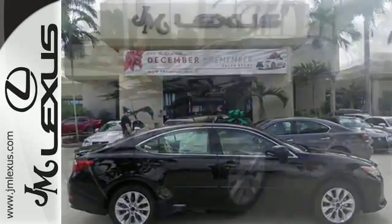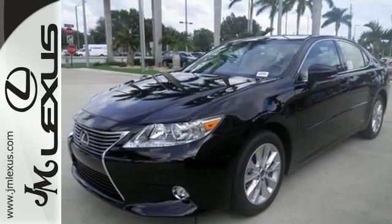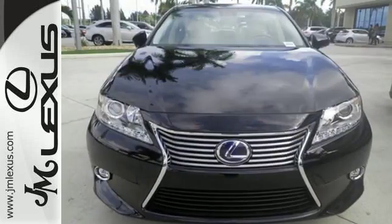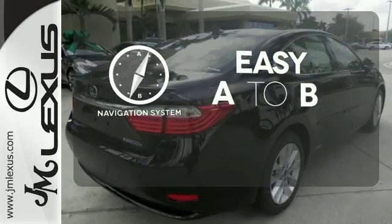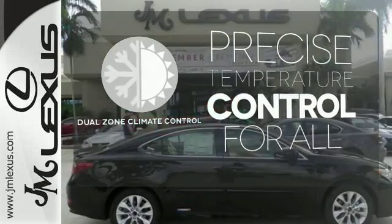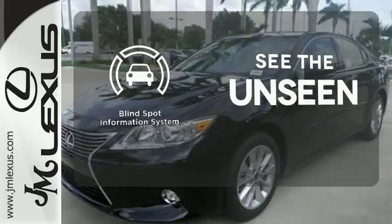On top of that, dual zone climate control, drive mode select, smart access, and a color multi-information display provide personalized comfort to driver and passengers. Feel confident getting from point A to point B with the navigation system. No one will complain about the temperature with the dual zone climate control. Negotiating traffic has never been easier thanks to the blind spot indicator.